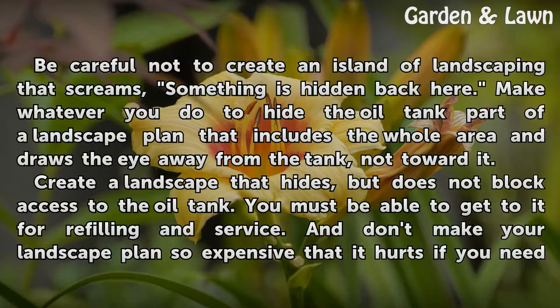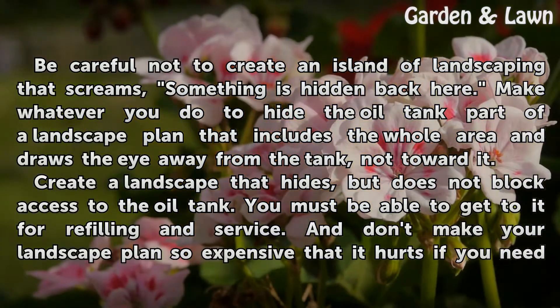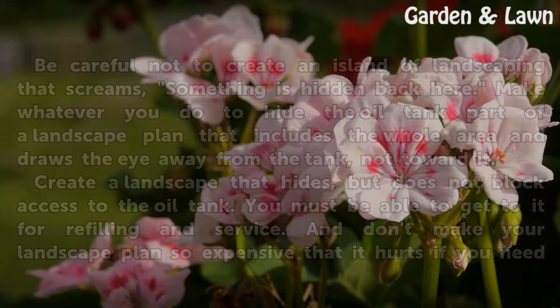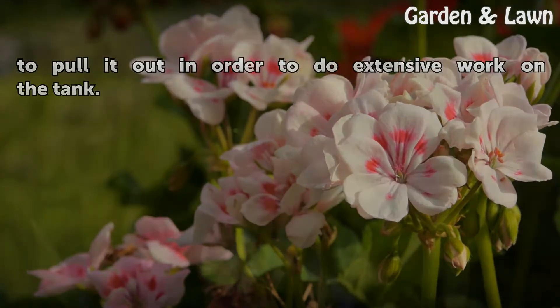Tips and Warnings: Be careful not to create an island of landscaping that screams something is hidden back here. Make whatever you do to hide the oil tank part of a landscape plan that includes the whole area and draws the eye away from the tank, not toward it. Create a landscape that hides but does not block access to the oil tank — you must be able to get to it for refilling and service. And don't make your landscape plan so expensive that it hurts if you need to pull it out in order to do extensive work on the tank.